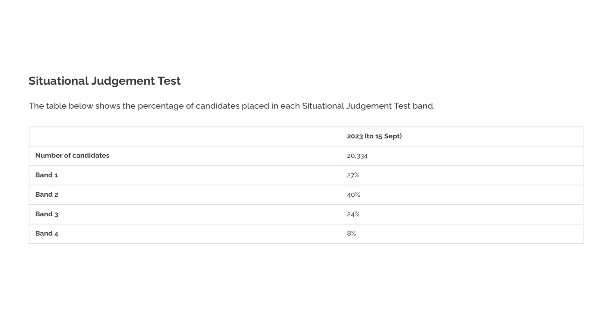The preliminary SJT bands show that 67% — so two-thirds of people — are currently in the top two bands. Now I'm going to show you how this compares to what the final scores were for the last five years.